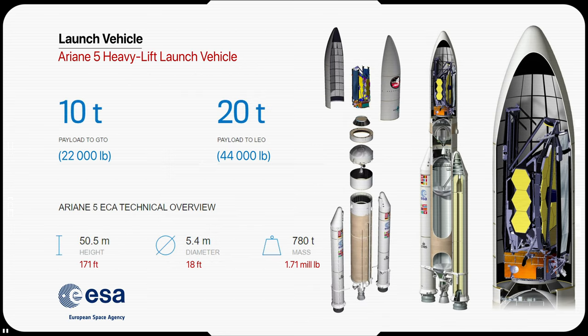The James Webb Space Telescope will be launched on the Ariane 5 heavy-lift rocket, one of the world's most reliable launch vehicles, with over 83 successful consecutive launches.